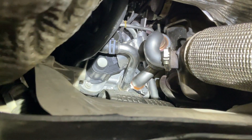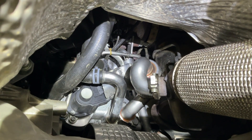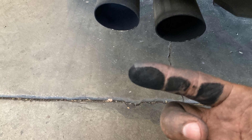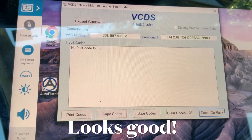The EGR filter is in now. I'm going to go drive it and make sure the fault doesn't come back. I'm checking for codes and so far so good.